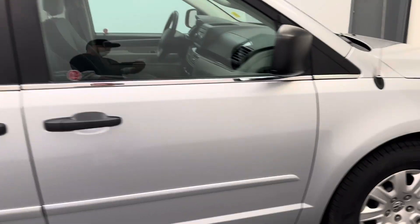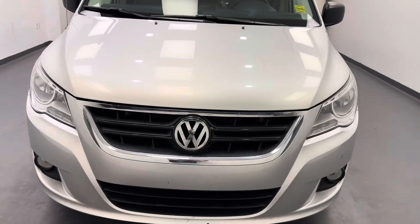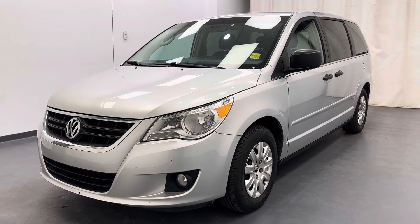And there you have it. Not much to it today, but this is stock number 261161. You just checked out the silver 2011 Volkswagen Routan. Thanks for watching.